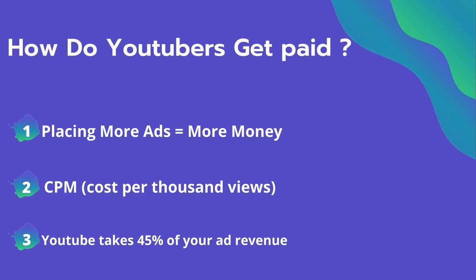Advertisers spend on average four dollars per thousand views. It's calculated based on how many people watch the video and from where they are watching. Many factors affect the CPM, including demographics, content, gender, and time of watch. YouTube also takes 45% of your ad revenue from advertising.